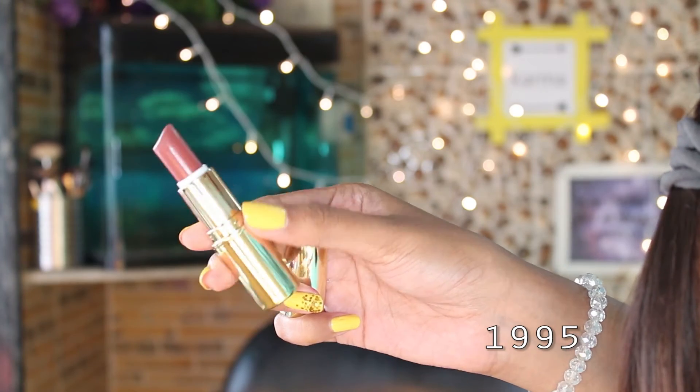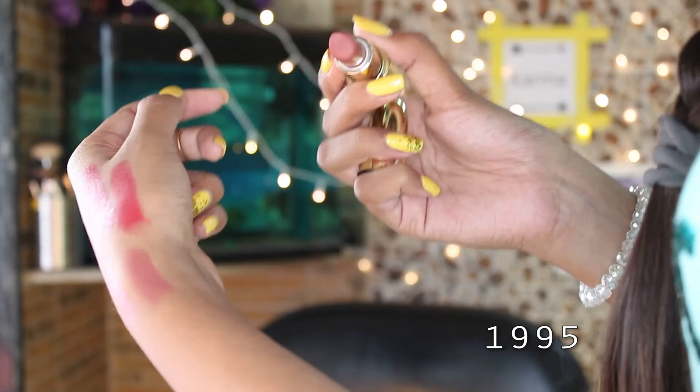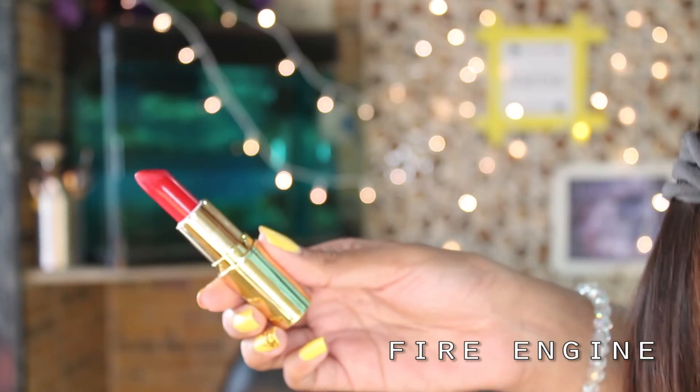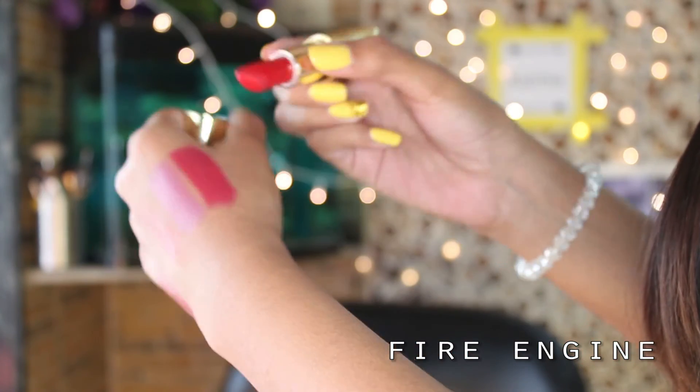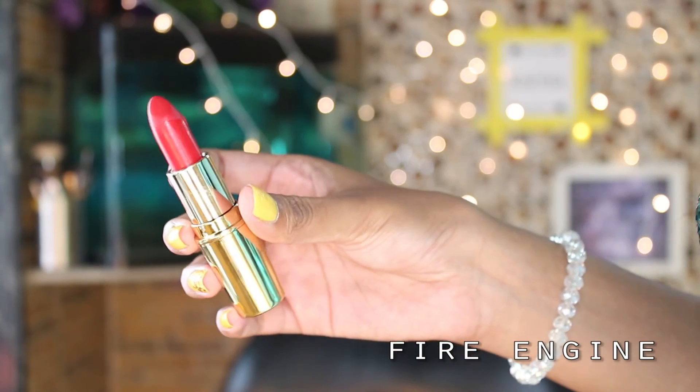The third Gerard Cosmetics shade is 1995, which is a perfect Kylie Jenner-trend lip color. Gerard Cosmetics and Jaclyn Hill collaborated to make this color, which looks so good. The fourth lipstick is Fire Engine — a perfect red for Indian skin tone, and because it has a blue undertone, it will make your teeth look brighter and whiter.